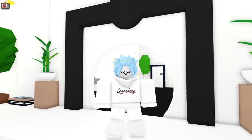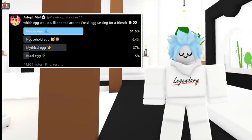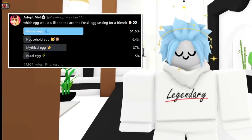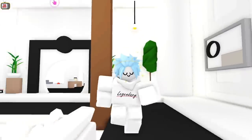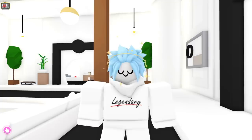We already know that Adopt Me considered these four eggs to replace the fossil egg when they asked us what egg we wanted next. The ocean egg won and was later introduced. The household, mythical and rural eggs were also being considered at the time. Well, some new information has just been revealed which could indicate what egg will be next.